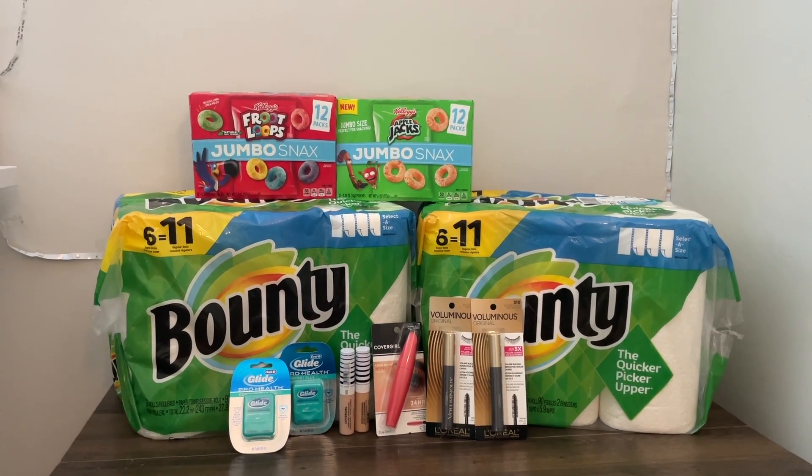I know some people are having issues with register rewards printing, but mine printed just fine. To remind everyone, I did this whole transaction as a single deal, so I'm breaking them down individually. For the Fruit Loops and Apple Jacks jumbo snacks, they are buy one get one free at $4.49 each, so I picked up two for $4.49. I submitted my receipt to ibotta for $2 back on each pack, and on Shopkick there is an offer for 350 kicks back, which equates to $1.40.